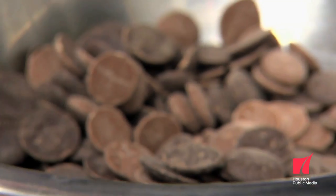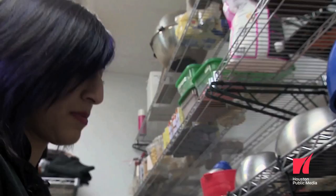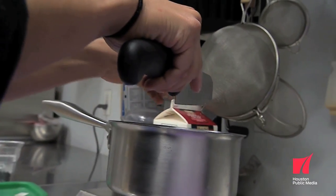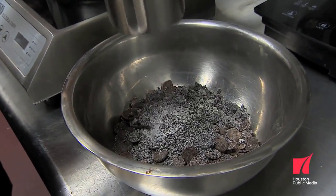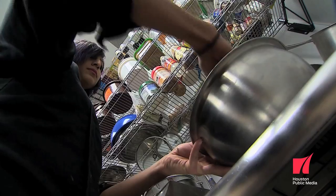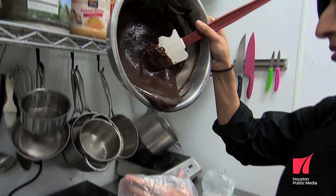Ganache is basically an emulsion between cream and chocolate. It could be any liquid in chocolate — so you can make a water ganache or a coconut milk ganache, and we play with a lot of that. We make cream ganaches, which are the most normal, and then we also make fruit puree-based ganaches and coconut milk ganaches. After we're done making our ganaches — which is where all the fun happens with the infusions and fruit — we pipe the ganache.